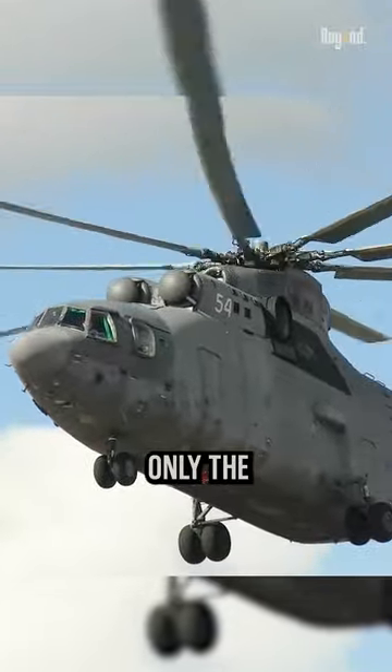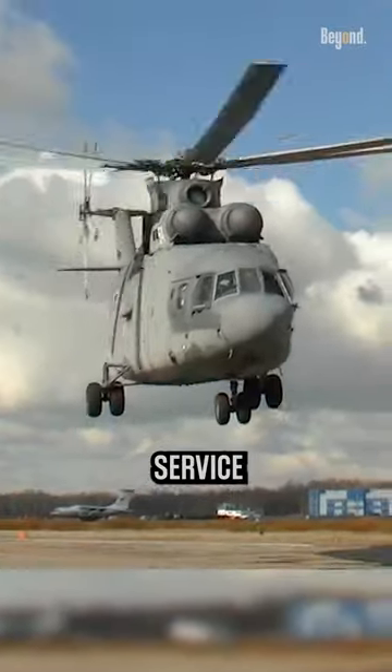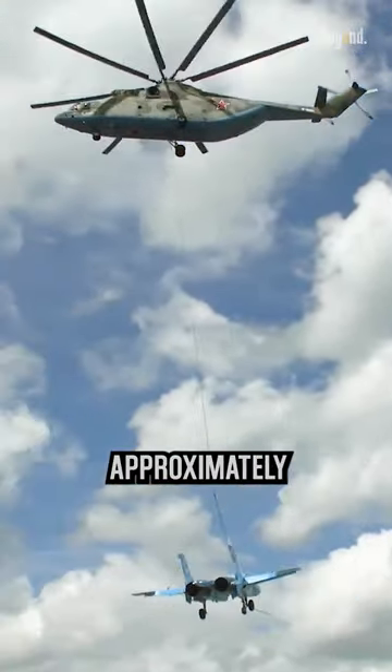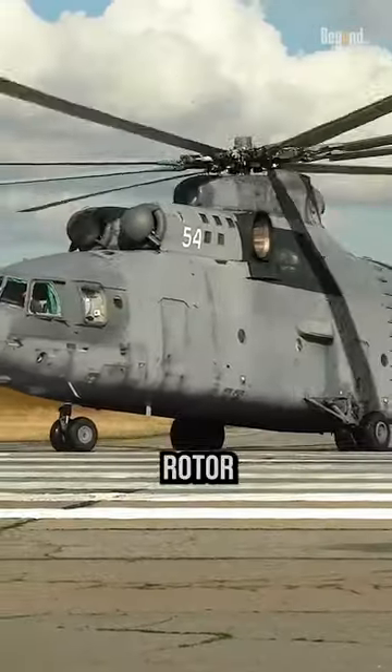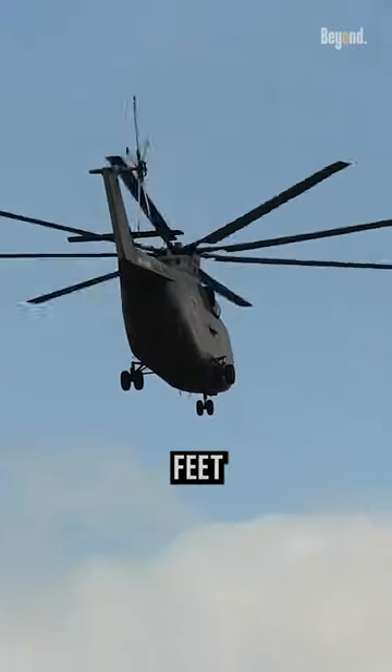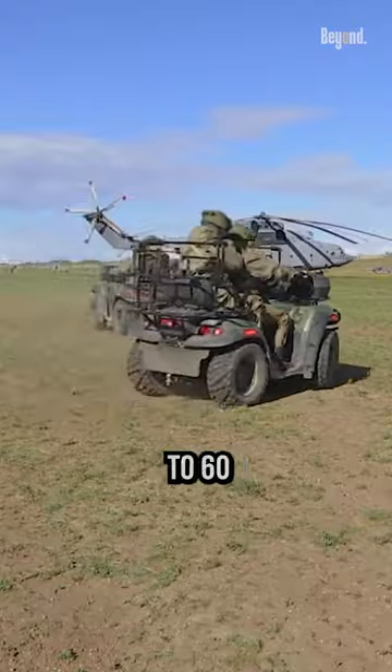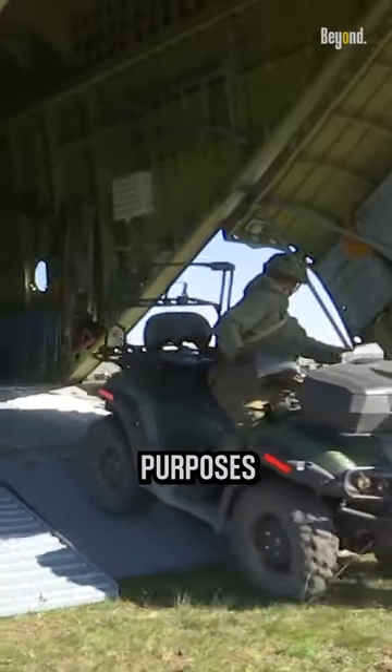This helicopter is not only the biggest in Russian service, it is the biggest helicopter in the world. It comes with a length of approximately 131 feet and a rotor diameter of 105 feet. The cabin can accommodate up to 90 fully equipped troops or up to 60 stretchers for medical evacuation purposes.